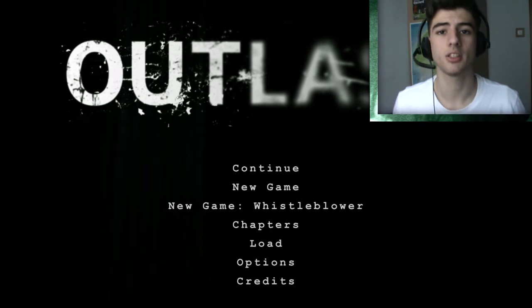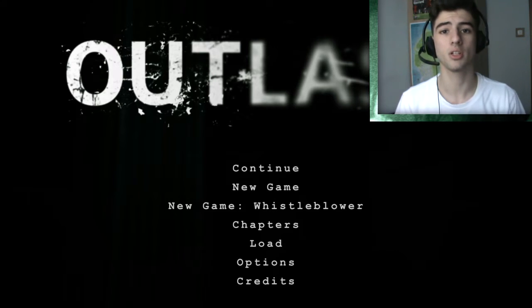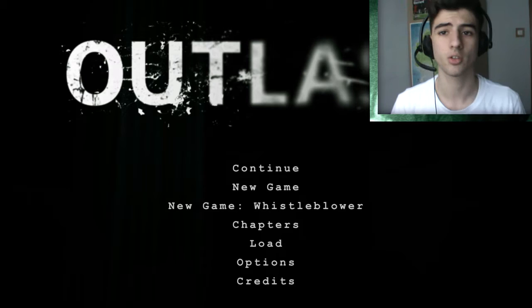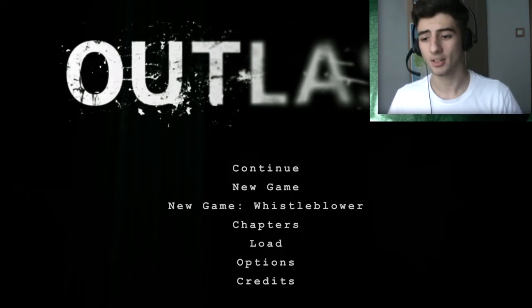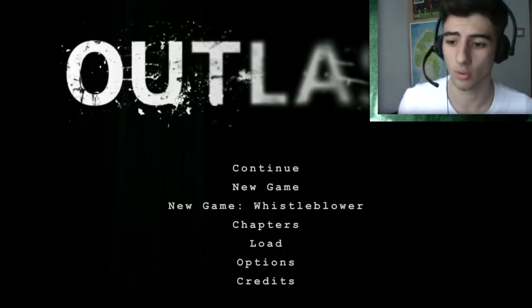Welcome everyone, this is Stained Steve and today we'll be doing the 6th episode of my Outlast series. In the previous episode we got captured by that crazy scientist dude, he chopped our fingers off. I don't know why, don't ask me any questions. In this episode we'll be finding out why hopefully, and let's get straight into it.